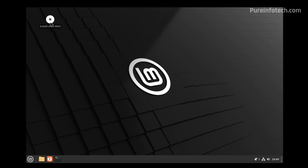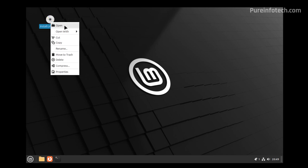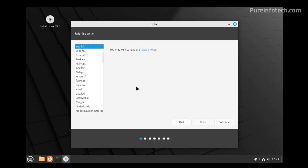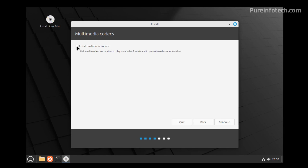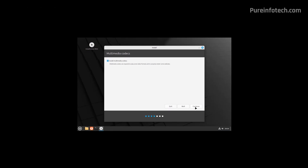This is going to load a live version of the operating system. Double-click the install icon or right-click and select the Open option. Select your language and click Continue. Select the keyboard layout — in this case, English — and click Continue. Check the Install Multimedia Codecs option, and if prompted to configure a password for Secure Boot, it's best to open the UEFI firmware and disable Secure Boot from there. Then click Continue.